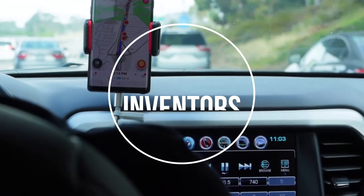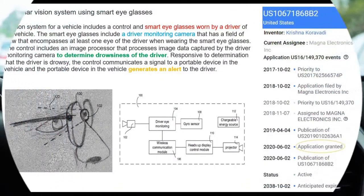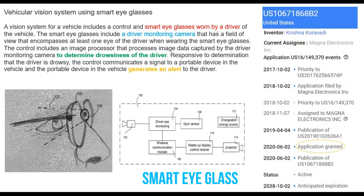Hello viewers. Welcome to Inventors Thought. In this video we are going to explore a patented use case for the smart glass.